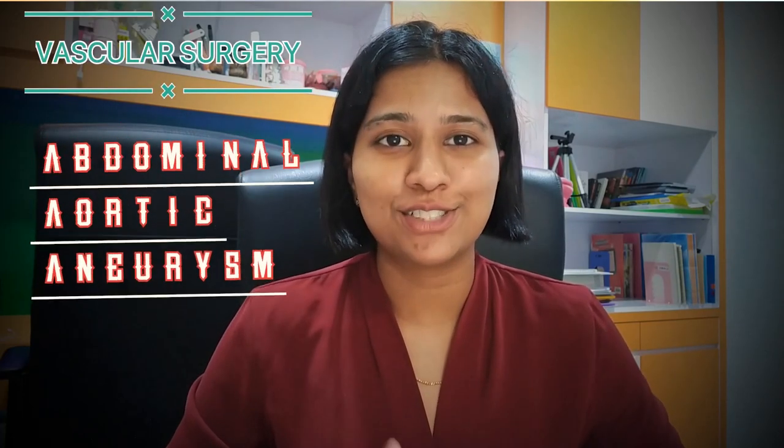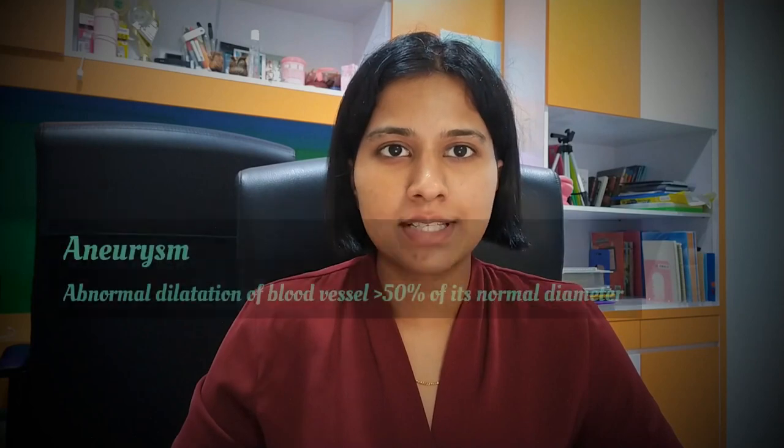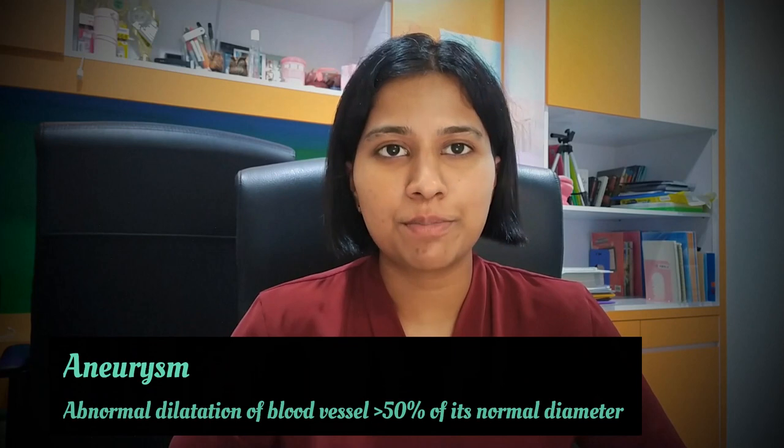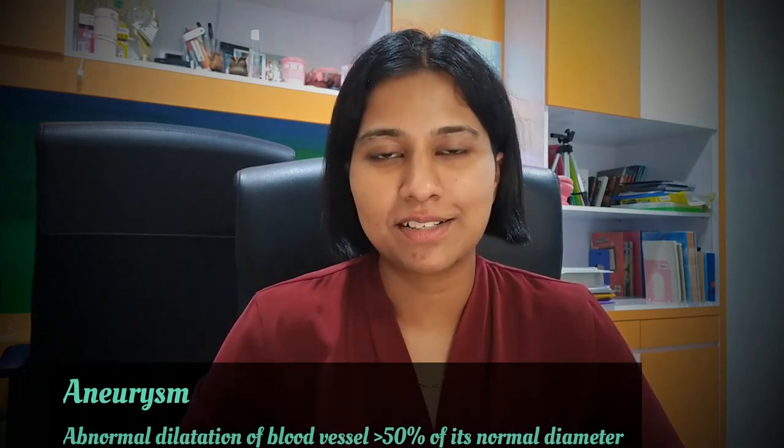Welcome back. I'm Priya, and today I'm going to cover one of the most important conditions in vascular surgery: abdominal aortic aneurysm, also known as AAA. Before going into AAA, let's talk about aneurysm itself. An aneurysm is an abnormal dilatation of a blood vessel more than 50% of its normal diameter. In that case, abdominal aortic aneurysm is the dilatation of the abdominal aorta more than 3 cm.